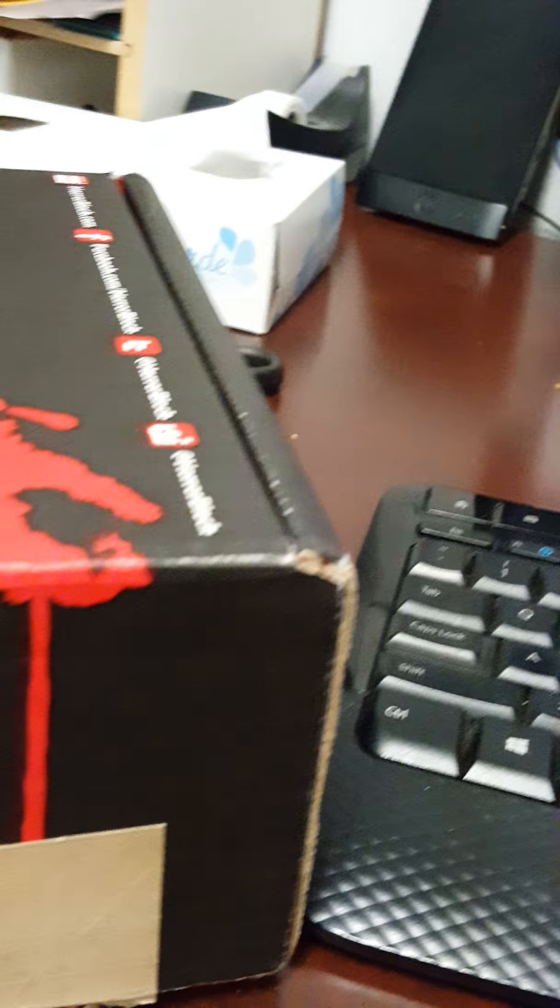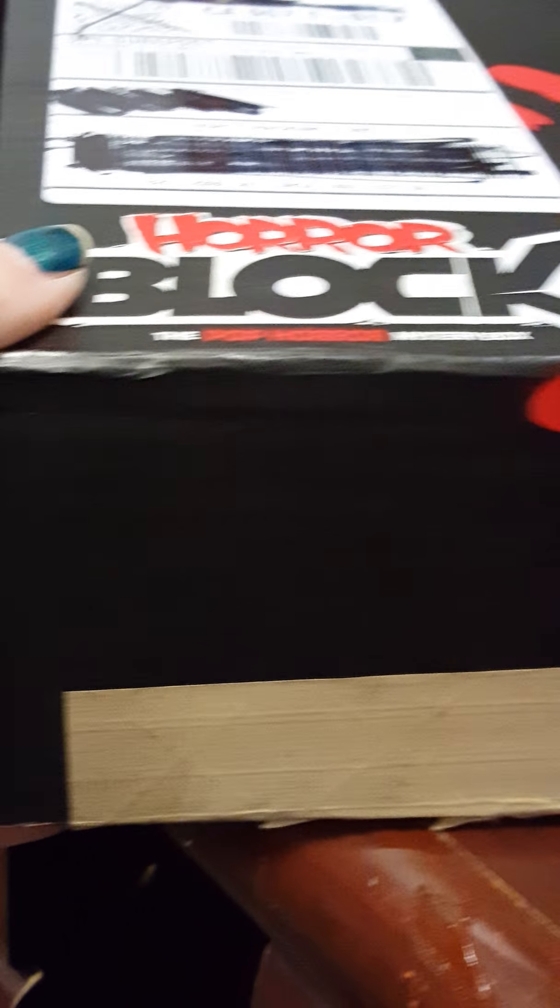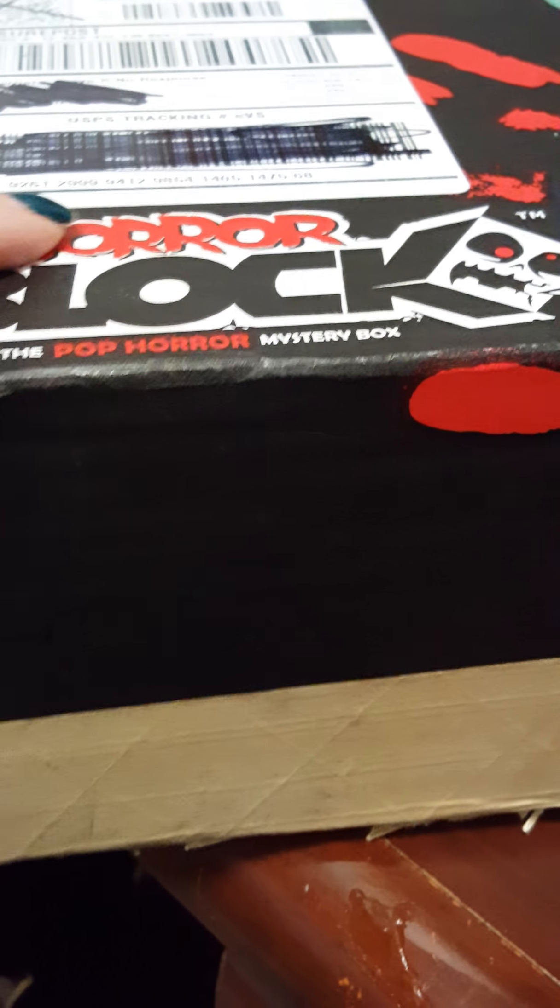Hey everybody, this is Badass Scammer Girl and today we are going to go over and unbox the horror block. I already cut the tape. I'm going to make this quick because I only got five minutes worth of video left.